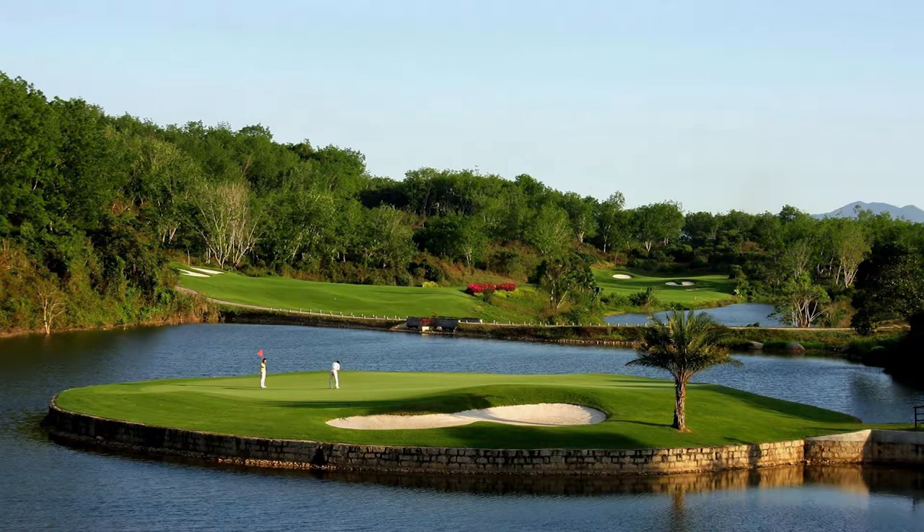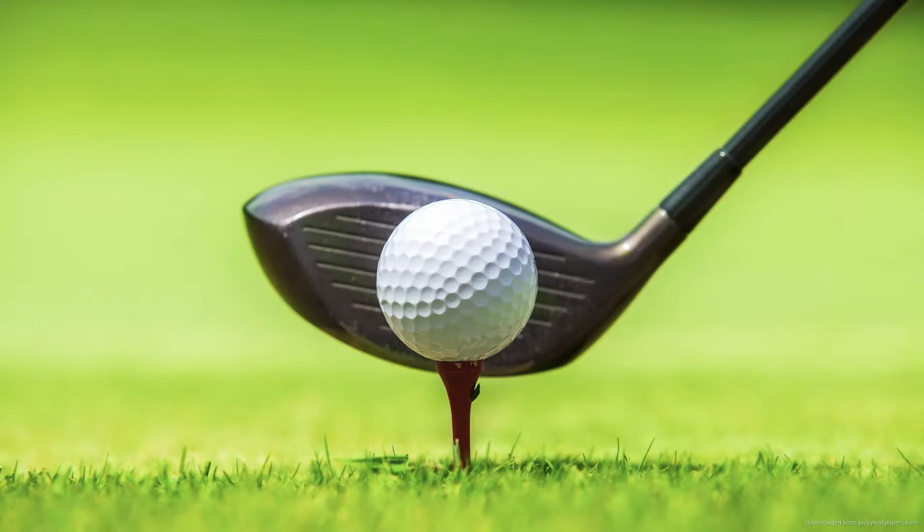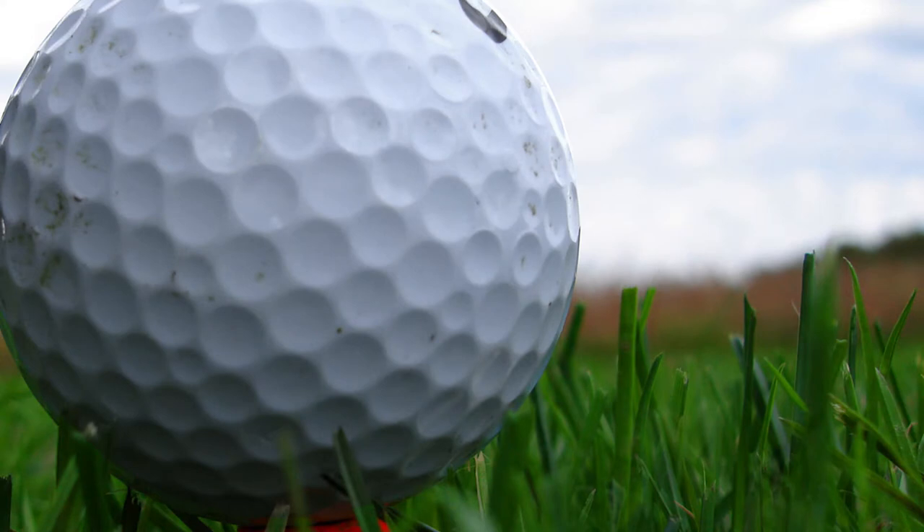People fortunate enough to own their personal golf cart usually begin by upgrading the seats. Not only can you make the seats plush and comfortable by embellishing them with high-density foam, you can top it off with faux or genuine leather upholstery.